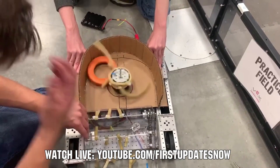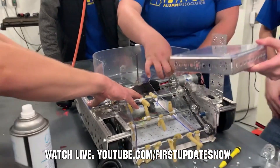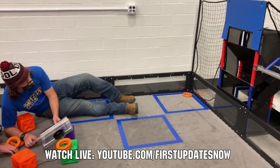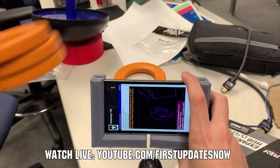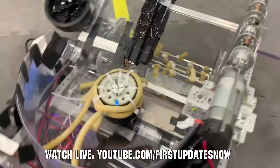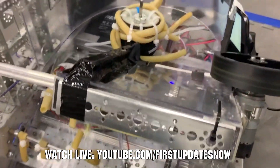FTC fans, are you ready for Freight Frenzy? Join us after kickoff live all weekend September 18th and 19th as we'll be out at Kettering University for the Bulldogs Robot in 30 Hours at YouTube.com/FIRSTUpdatesnow. You'll get detailed breakdowns of game elements, the field, and prototyping and testing of robot components and assemblies. Watch live, view short videos after, and ask questions for the Kettering team at YouTube.com/FIRSTUpdatesnow.